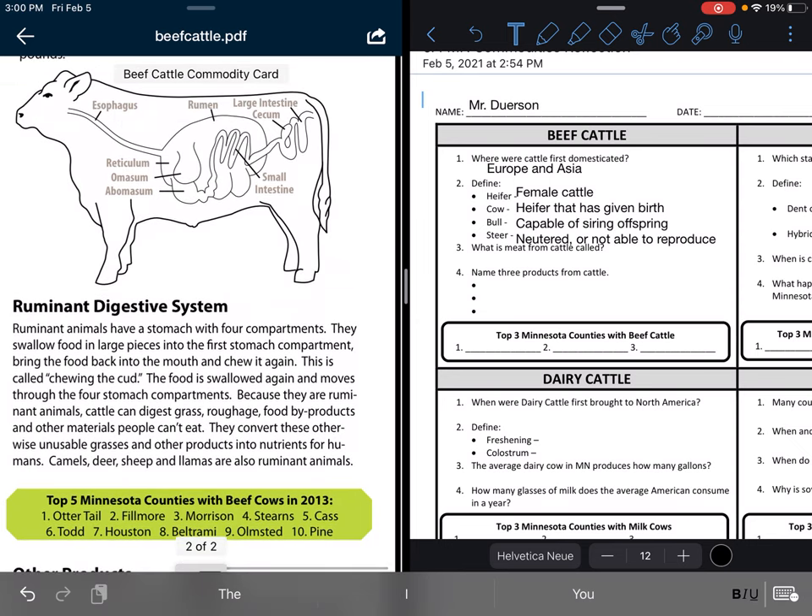A ruminant digestive system: ruminant animals have a stomach with four compartments. They swallow food in large pieces in the first stomach compartment, bring the food back into the mouth, and chew it again. This is called chewing the cud. The food is swallowed again and moves through the four stomach compartments.